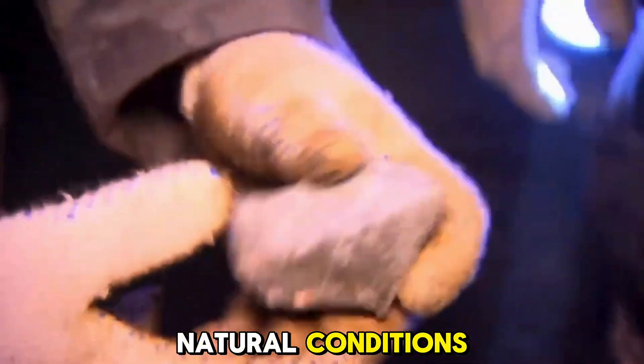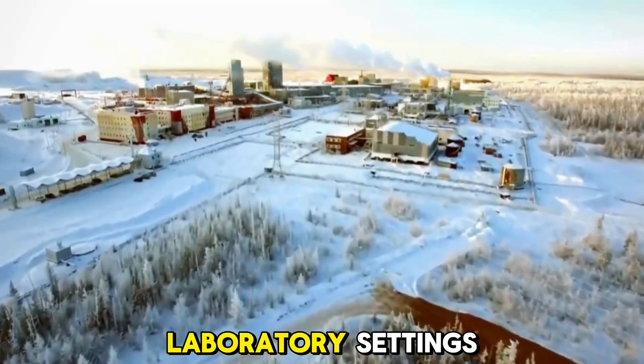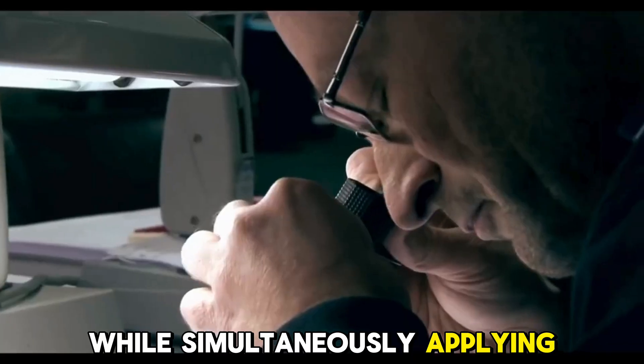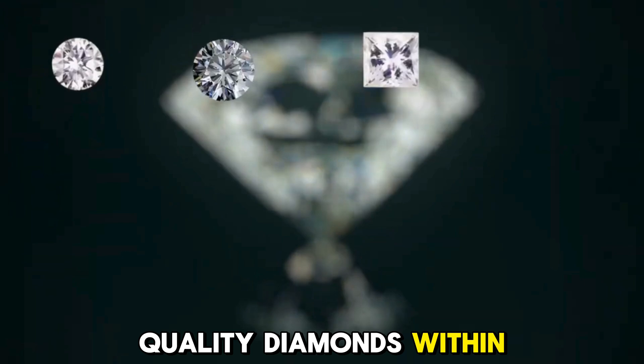While replicating these natural conditions presents significant challenges, scientists have successfully created diamonds in laboratory settings. One technique involves using tiny anvils to apply pressure to graphite while simultaneously applying intense electrical currents, resulting in high-quality diamonds within days.